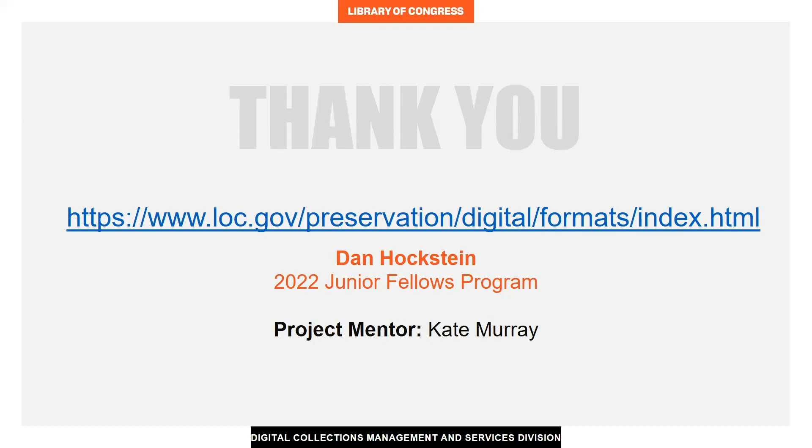Many thanks to the Junior Fellows Program staff, Digital Collections Management and Services, and our project mentor for this unique opportunity.